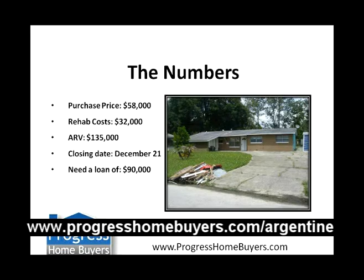We're closing the property December 21st, so that's when we're going to need the money by. We are looking for a loan of $90,000 on the property.